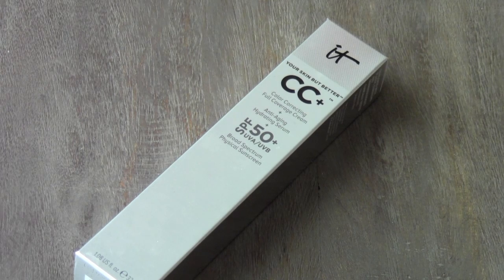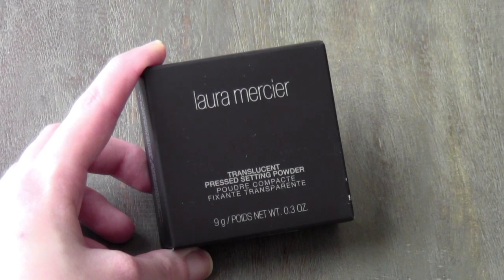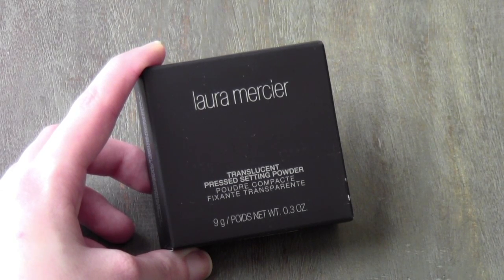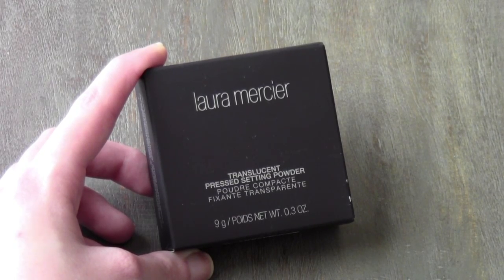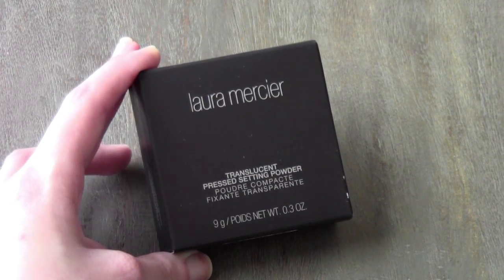If you watched the video I posted yesterday, I got the It Cosmetics CC Cream with SPF 50 — I'm really excited to use this. I also got this from Sephora: it's the Laura Mercier Translucent Pressed Setting Powder. I'm really excited to try this out as well.